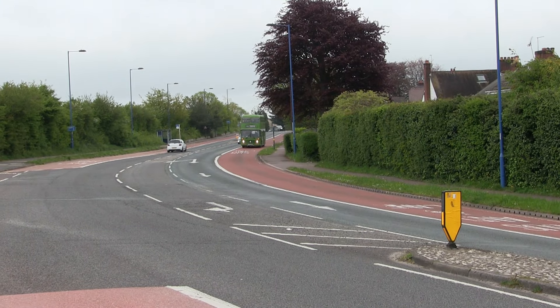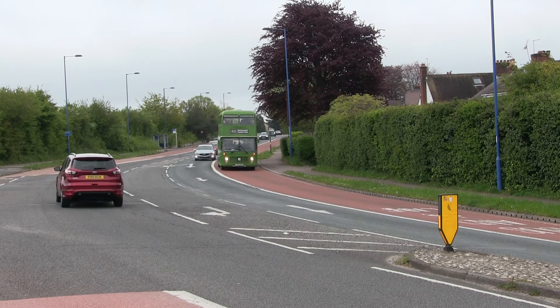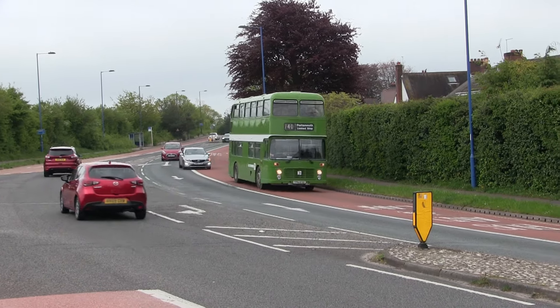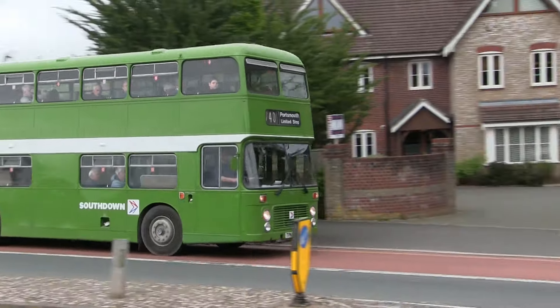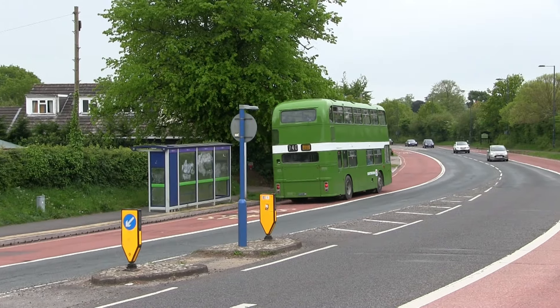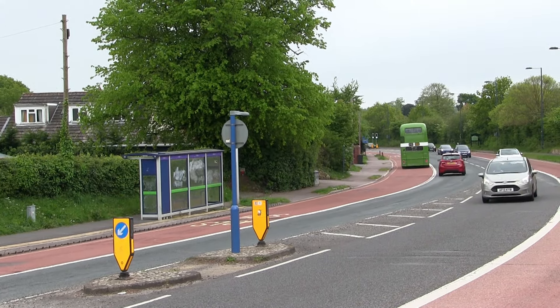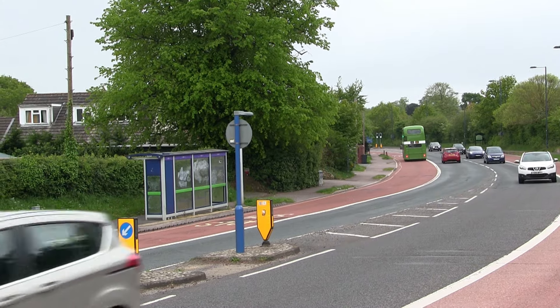Just south of Waterlooville, we catch up with the Bristol VRT, fleet number 603. This bus, one of 30 convertibles and one of the two-door examples, has been fully restored in the Southdown NBC livery and operated in Brighton throughout its service life.